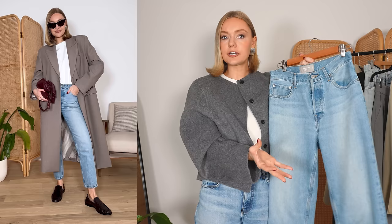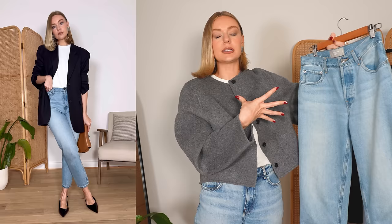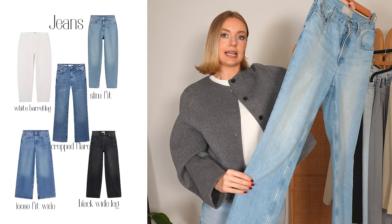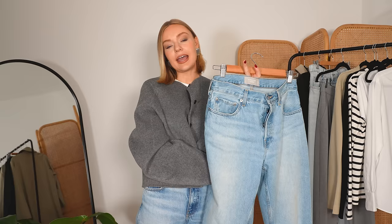Moving on to jeans — basically the same concept as the trousers. A jean shape that suits you in a middish wash, nothing too stand-out, nothing with embellishments or fancy fussy pieces. Just a really simple jean. I've gone for this Everlane straight leg cheeky jean and these go with all of my pieces. They style well with lots of different shoes. Find the style that works for you — if a wider leg suits you, go for that. The key is just a pair of jeans that go with everything.